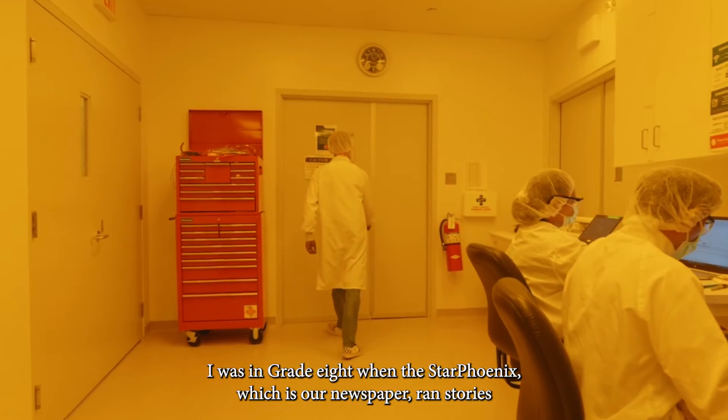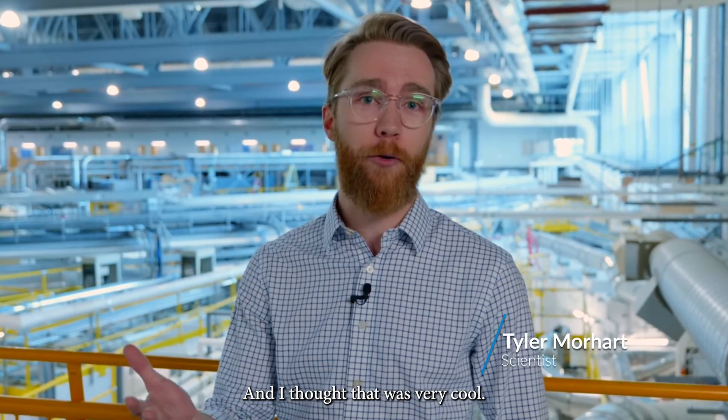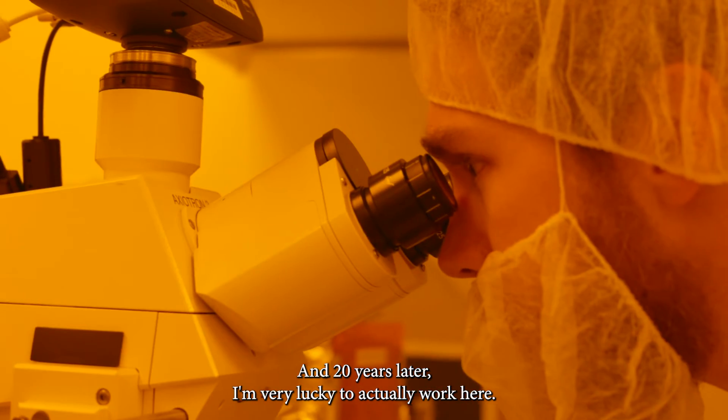I was in grade eight when the Star Phoenix, which is our newspaper, ran stories about the construction of a national science facility. I thought that was very cool, and 20 years later I'm very lucky to actually work here.